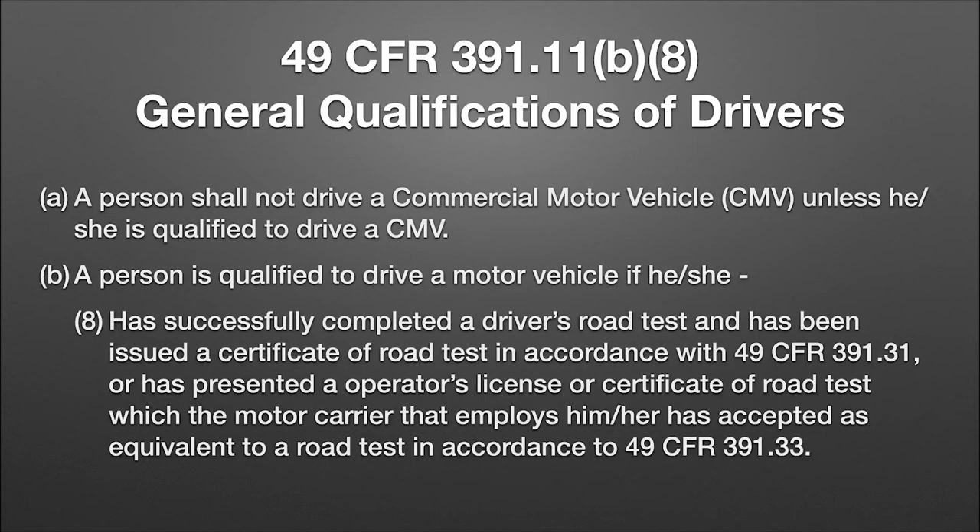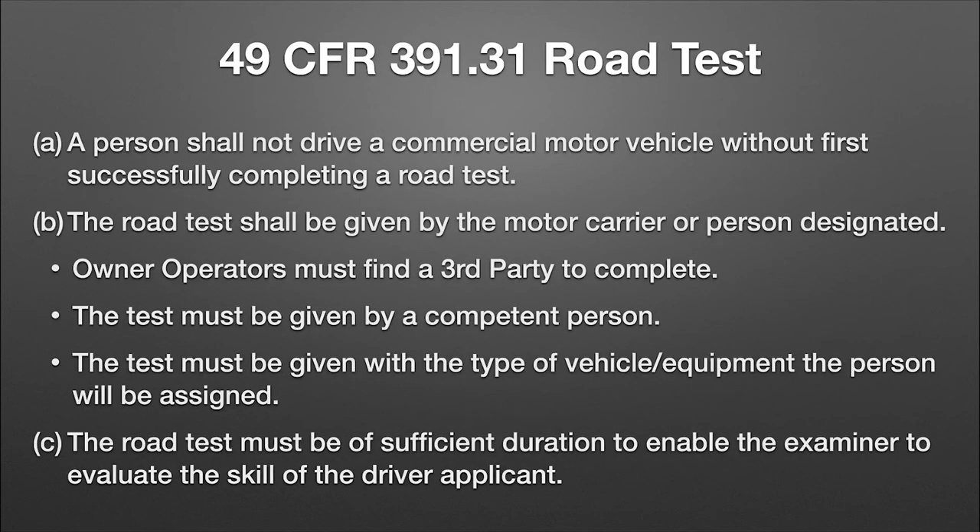Point eight says that they have successfully completed a driver's road test and have been issued a certificate of road test in accordance with 391.31, or has presented an operator's license or a certificate of road test which a motor carrier has accepted as the equivalent of a road test. Don't stop the video thinking that if the driver has a driver's license you can forget this — that is not what that means. Stick around to the end because I will explain the exceptions in great detail.